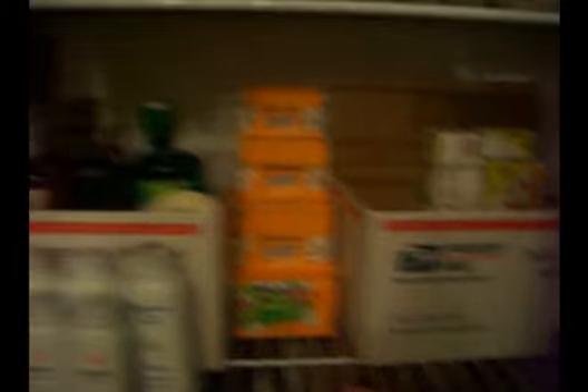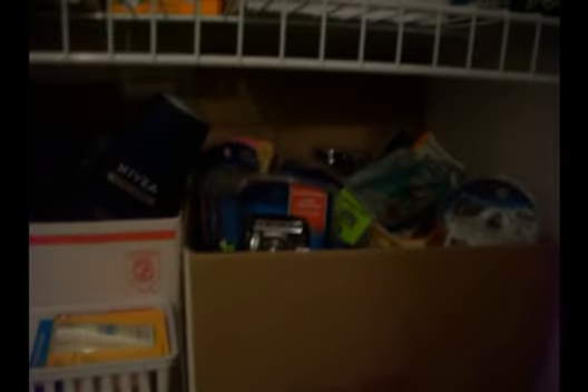Inside there is cough drops, hand soaps, more Febreze products, mouthwash, more deodorant, more toothpaste, body wash, more razors, hydrogen peroxide, and baby stuff — shampoo — and then more cleaners.